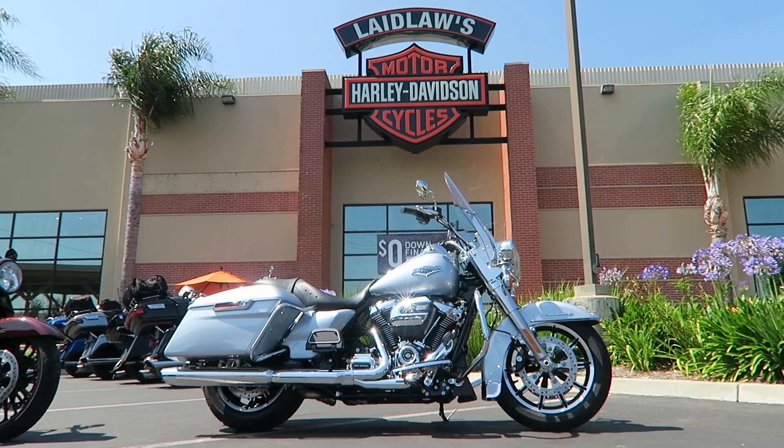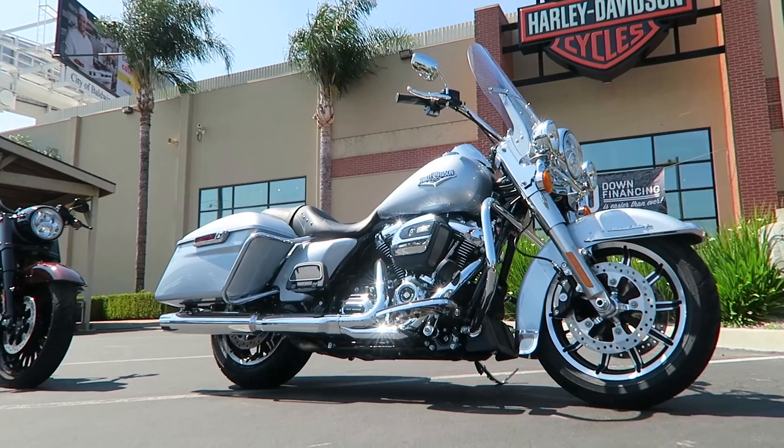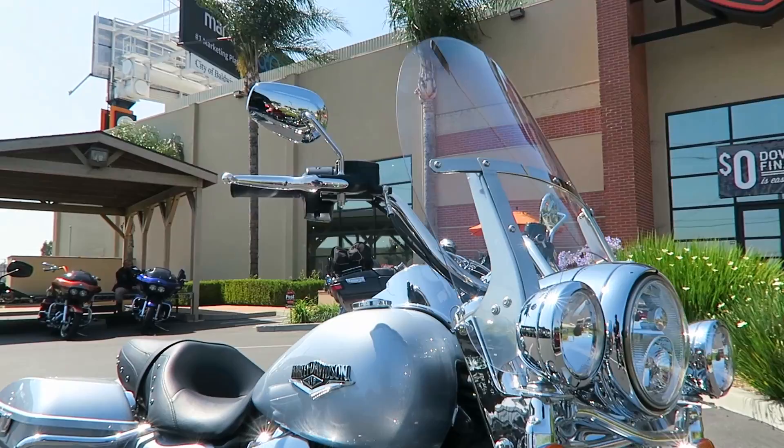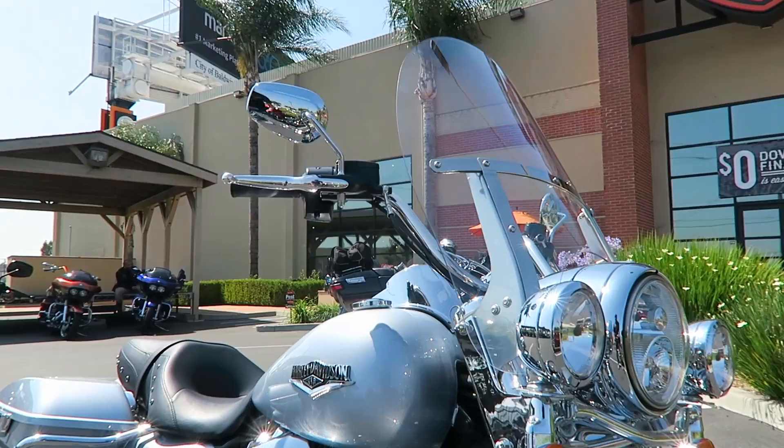A little brief history — the Road King came about in 1994, so it's been around for a very long time. It replaced a bike called the FLHS, the Electraglide Sport. For a long time, all the Electraglides had fairings on them, and they made a sport model which was essentially a fairingless touring bike. The Road King replaced that Electraglide Sport as the only fairingless touring bike in Harley-Davidson's lineup.